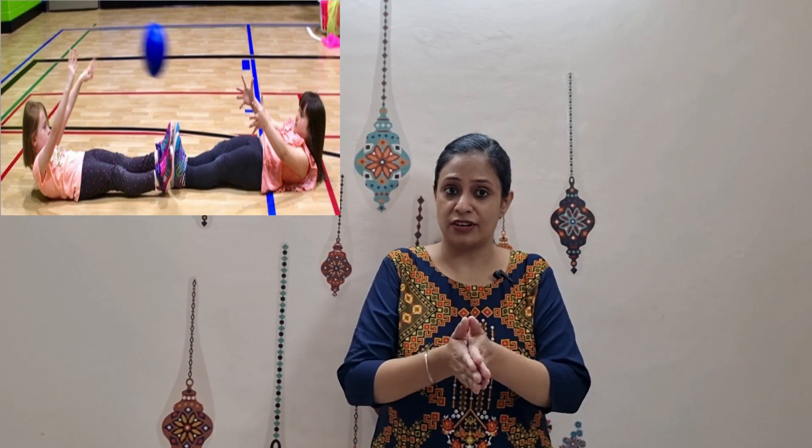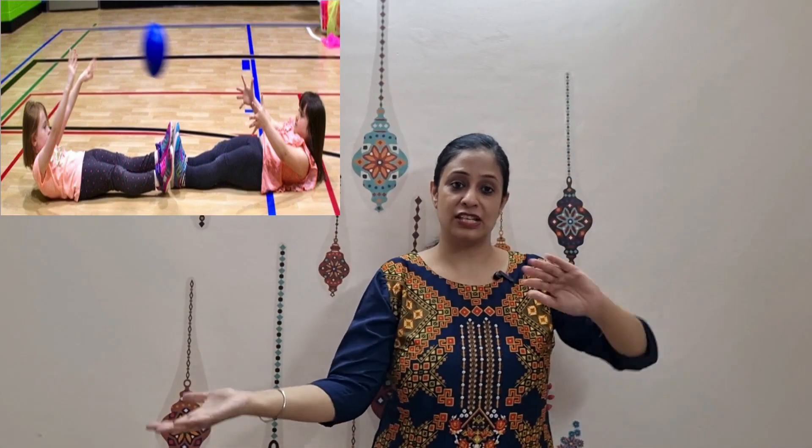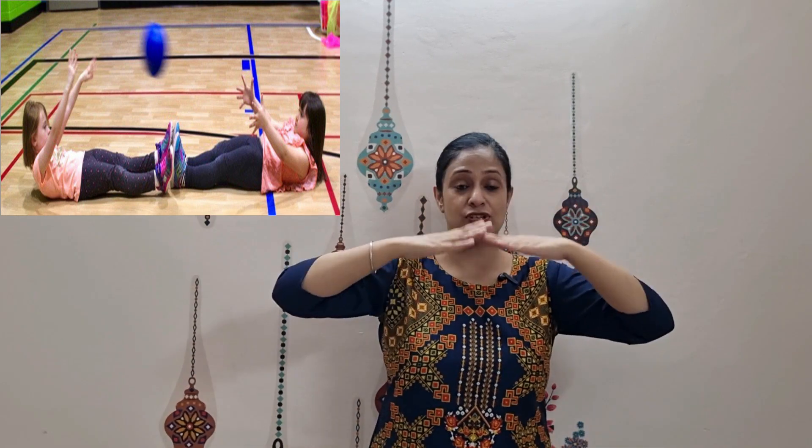To integrate Landau's reflex, in addition to the postural activities discussed for spinal gallant, one very good exercise is to have two kids join their feet lying down and try to throw a ball toward each other. They have to get up each time, which helps integrate and bring the body toward flexion.